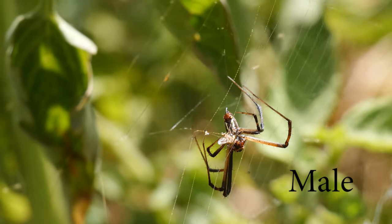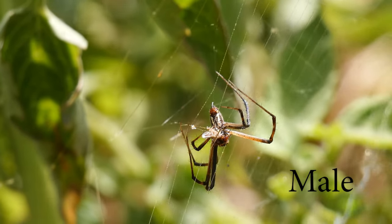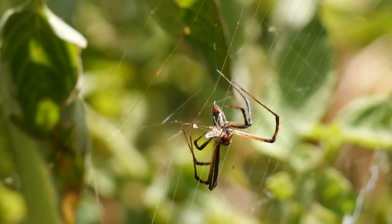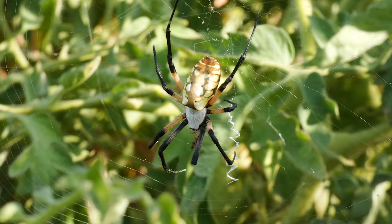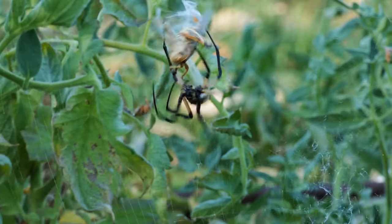Males also build webs for food, but only when they are young. Once they become adults, males leave and wander in search of females. Argiopes often stage in the center of their webs, waiting for some unlucky insect to get caught up in the extremely strong silk.